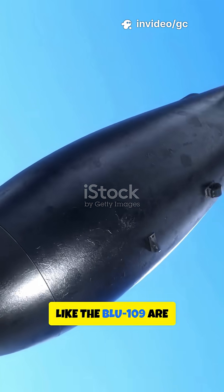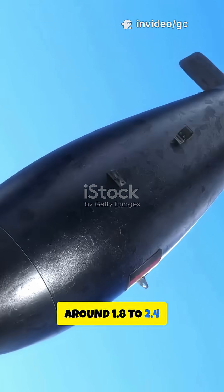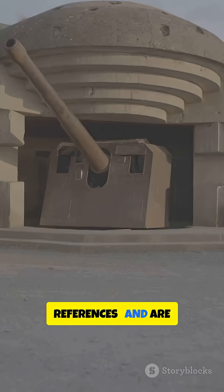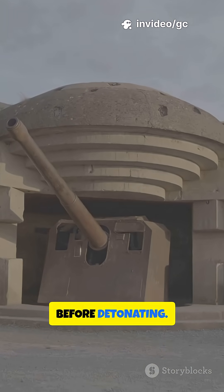Smaller penetrators like the BLU-109 are designed for much shallower hard targets, typically around 1.8 to 2.4 meters of reinforced concrete in open-source references, and are optimized to punch through hardened roofs and bunkers before detonating.